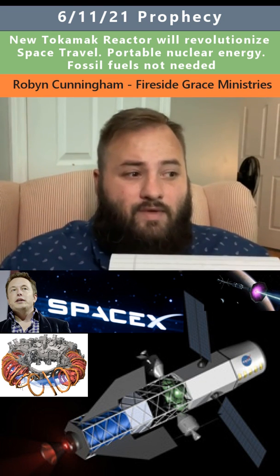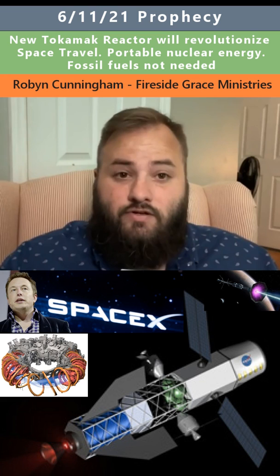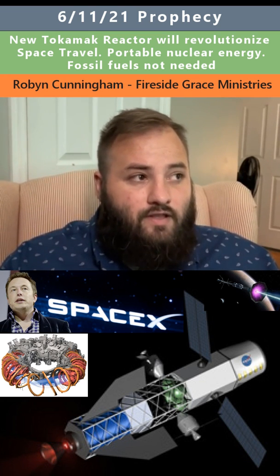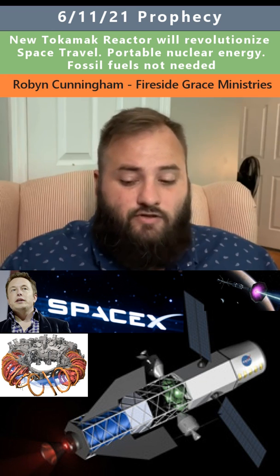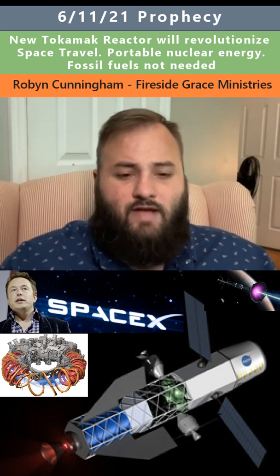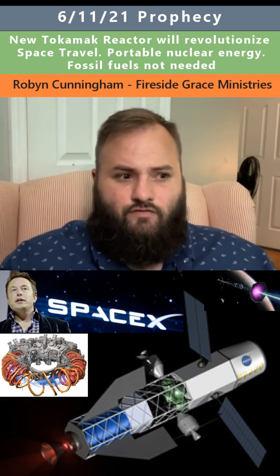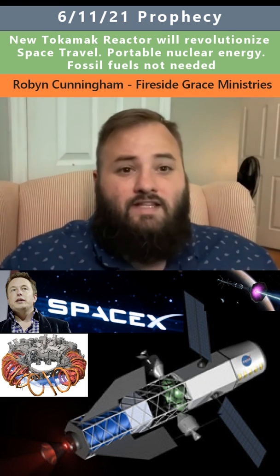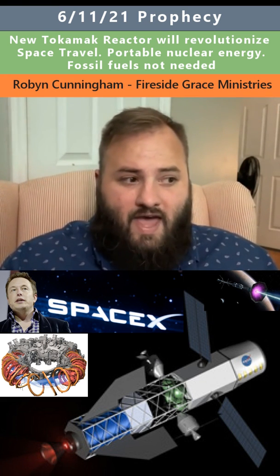I guess it's a renewable energy source, but to have a portable nuclear reactor that is functional and can be used for space travel, and can cause your ships to travel at such a speed that they would be able to get to Mars within months or weeks — like a few weeks, I think it was like 12 weeks, 15 weeks, something like that.